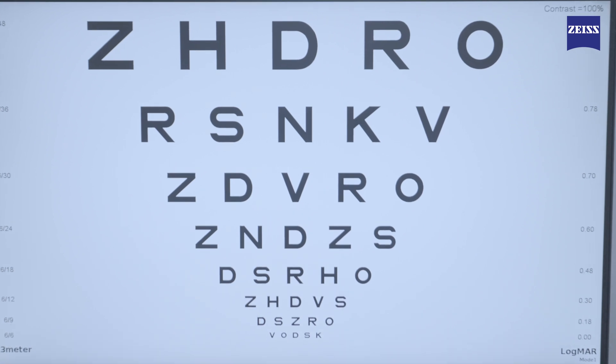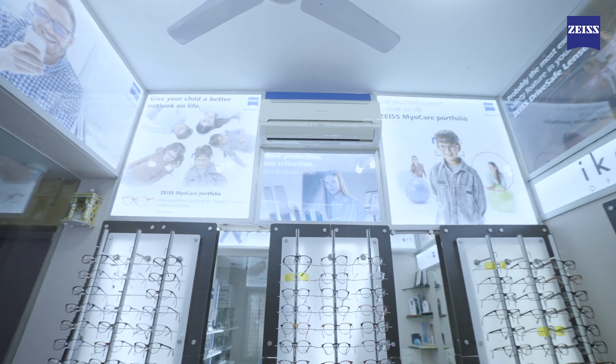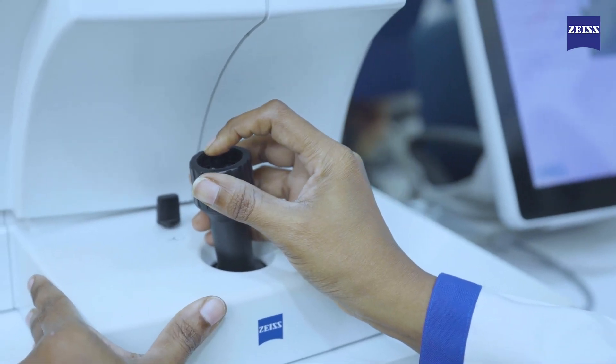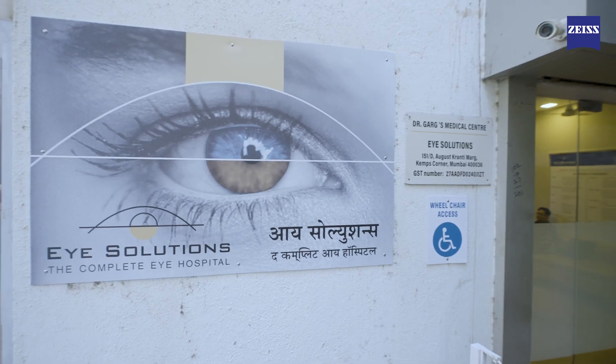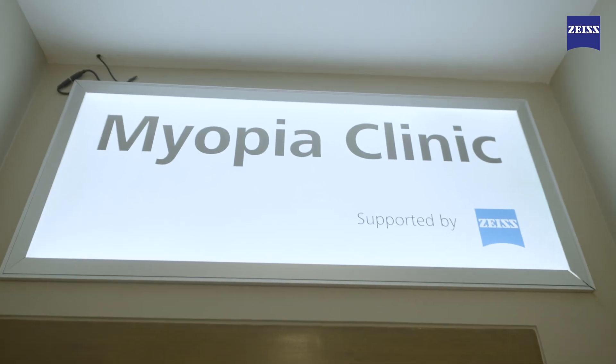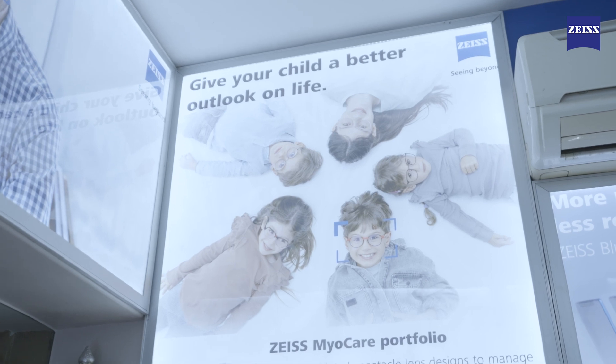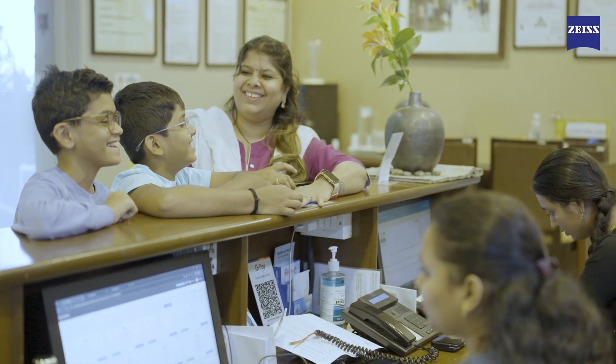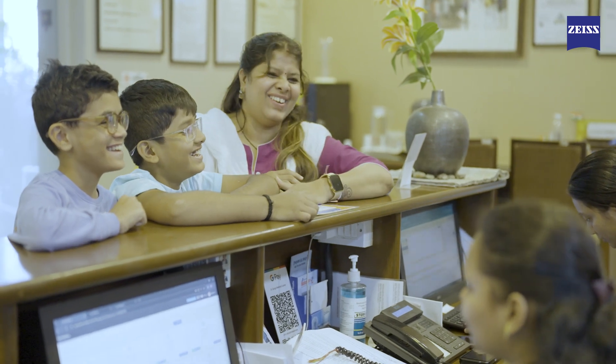Eye Solutions is dedicated to offering affordable, high-quality medical care. It boasts the latest facilities in a trustworthy and welcoming environment, with a team of highly experienced and trained eye surgeons and administrative staff. This makes Eye Solutions myopia clinic a complete and fully integrated myopia clinic, and surely the top choice for parents looking for eye care for their kids.